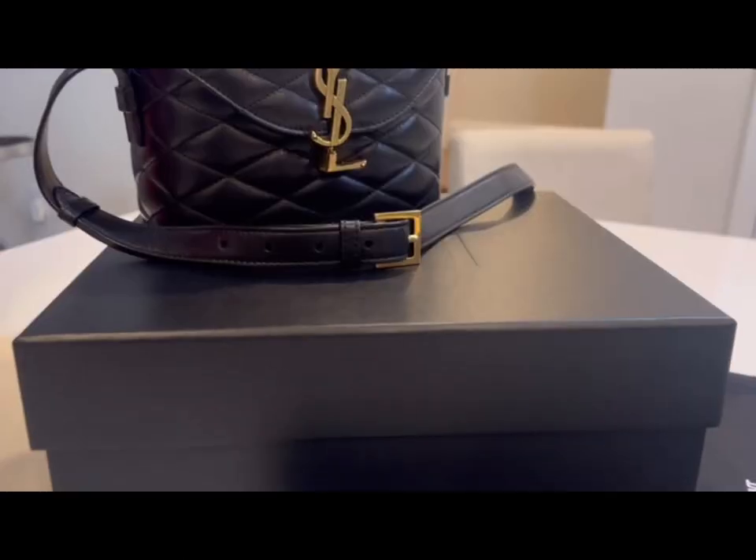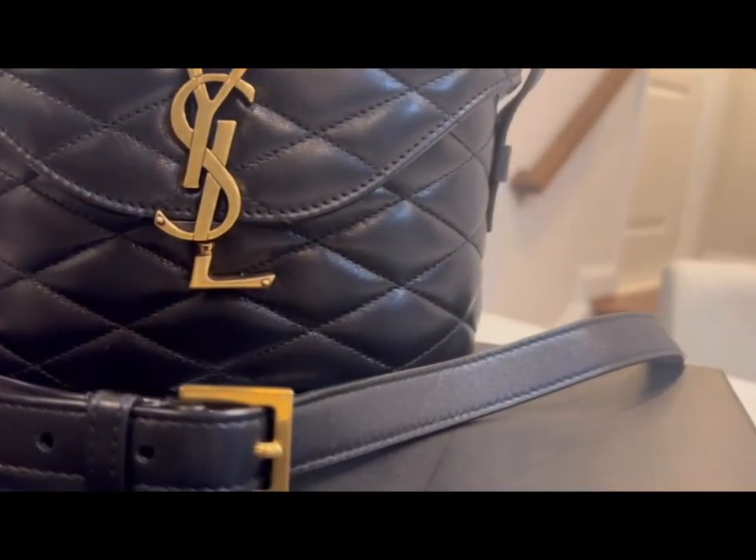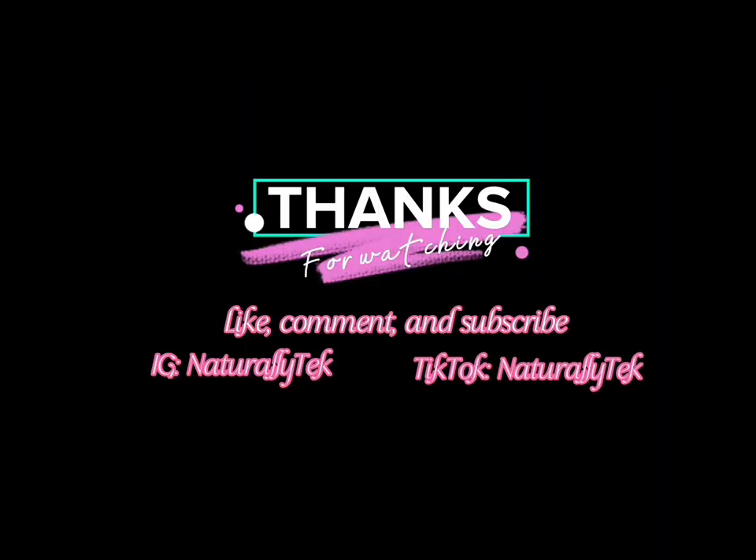If you're ready to invest in a timeless and iconic piece, this bag is a winner. So ladies, that's all I have for you today. If you like this video, be sure to like, comment, and subscribe to my channel.